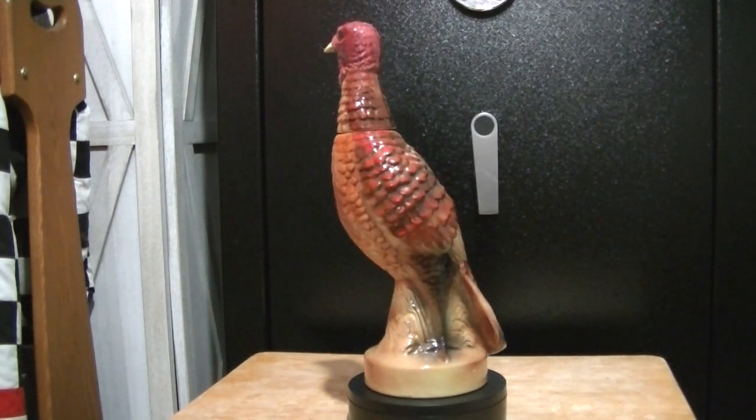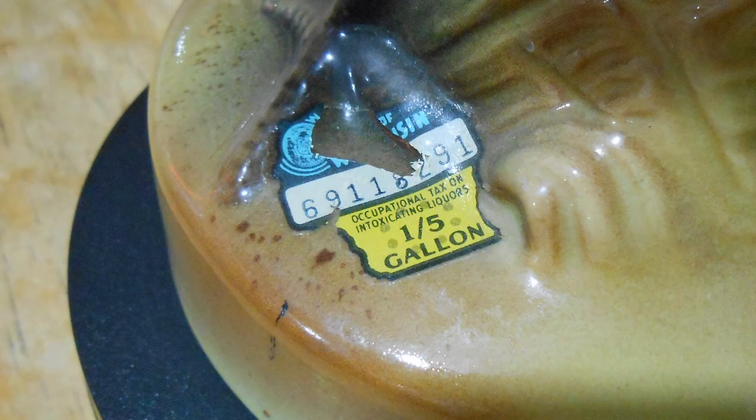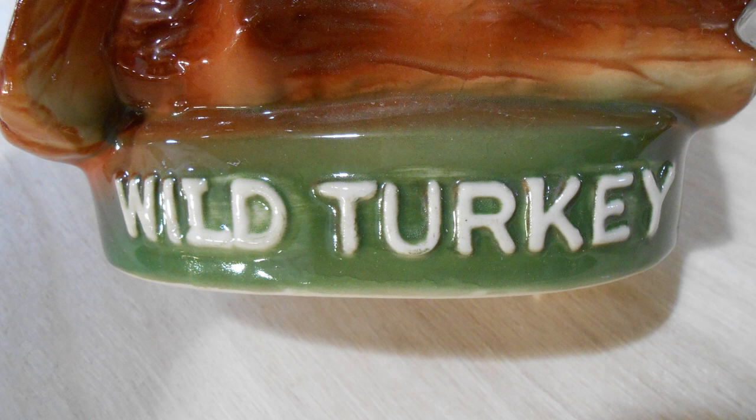I was actually able to find one of these bottles with a Wisconsin sales tax sticker, which was kind of neat because it matches my other one. There's supposed to be a sticker on the bottom side of it, but that sticker is gone on this one — it's supposed to look like the sticker on the mini bottles. This one also doesn't have the raised Wild Turkey letters like the number two full-size bottle had.